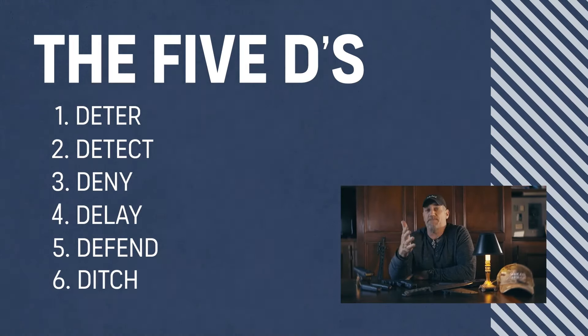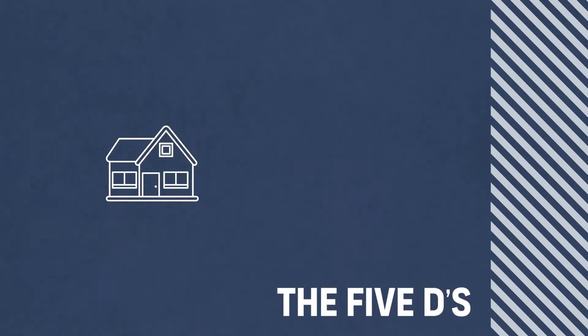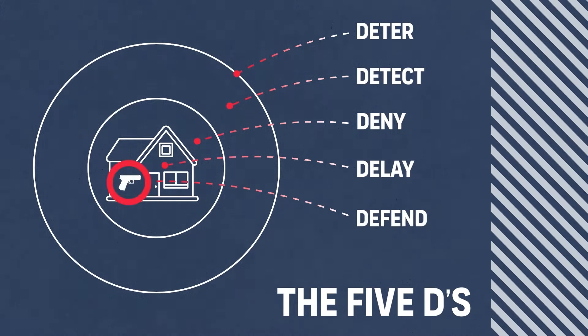And if I had to add a sixth one, it'd be Ditch — remember that from your emergency planning. It's kind of like PACE. These are the different circles and layers that get you to what you need in your home defense plan. You're going to be in the middle, with circles extending outward, and that's where the bad guys come in on that outermost circle.